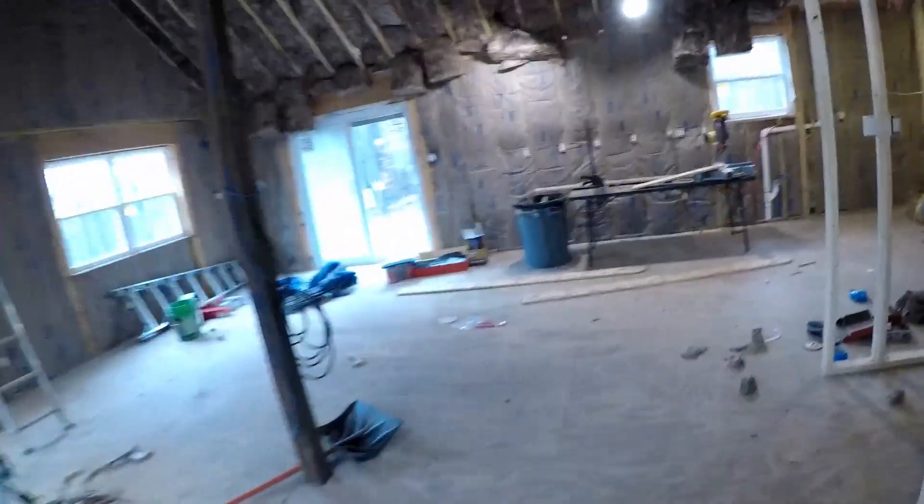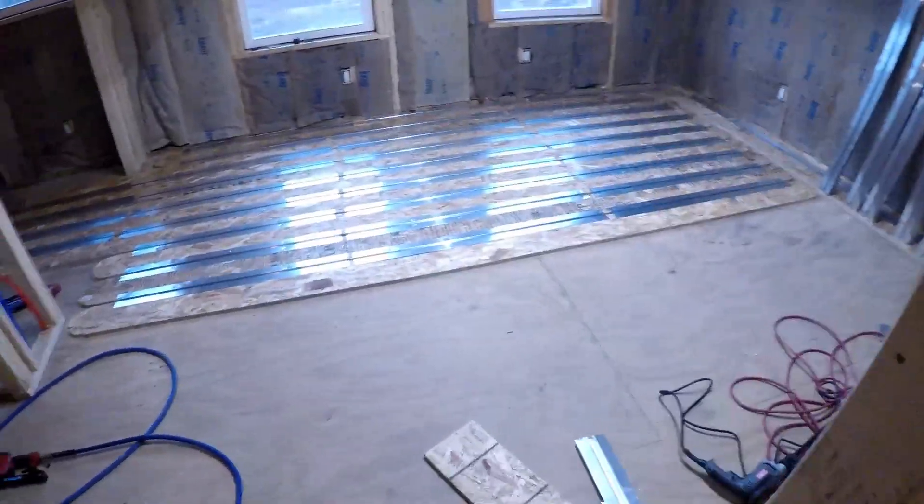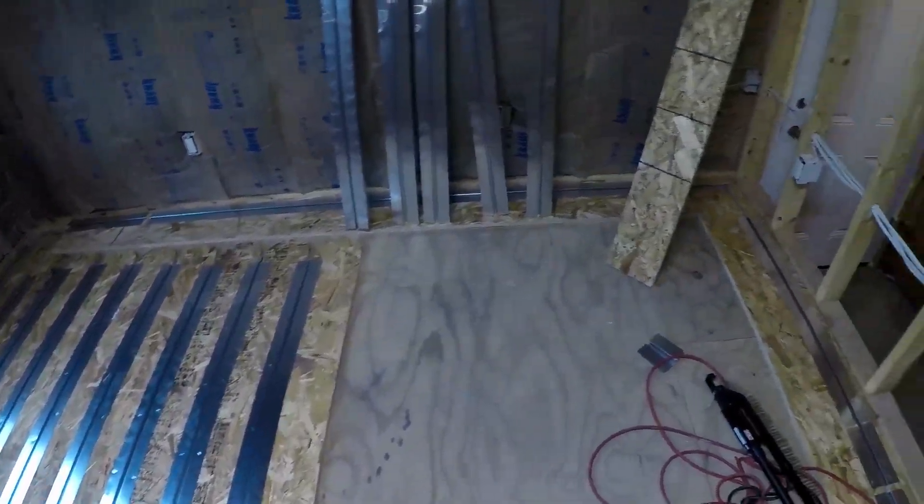This is gonna be like the little foyer area with a nice closet. Doors are in — it's a pretty nice door, looks like wood but it's actually fiberglass. And then we'll have the hallway. These are all of our sleepers because we're putting in the heated floors. This will be the guest bathroom — it's a nice little bathroom — and one of the bedrooms. This is what we've been working on right now: laying the PEX in.